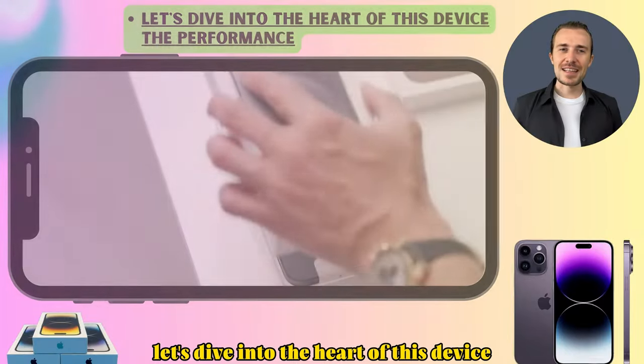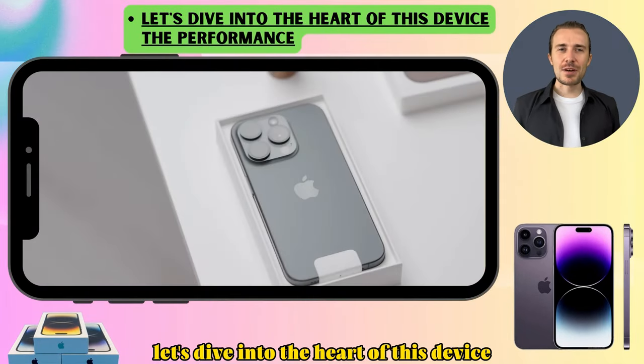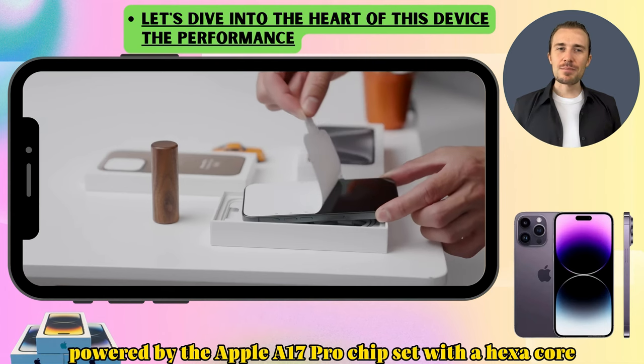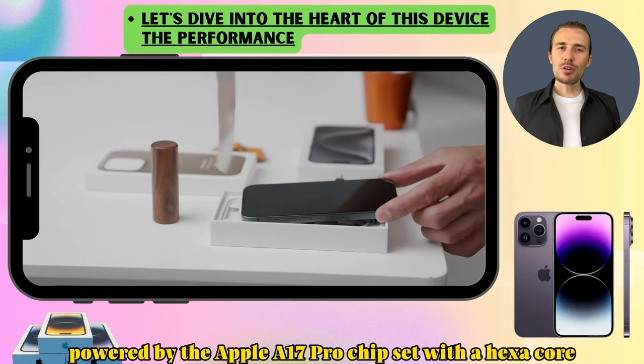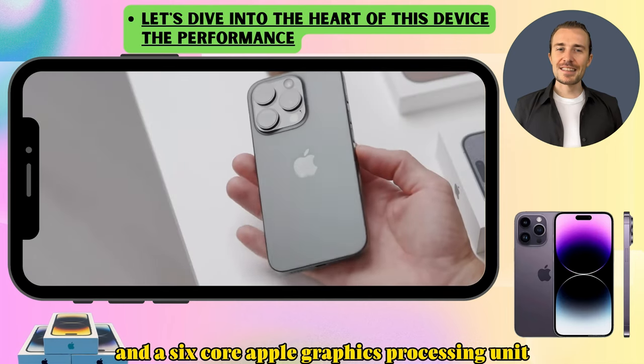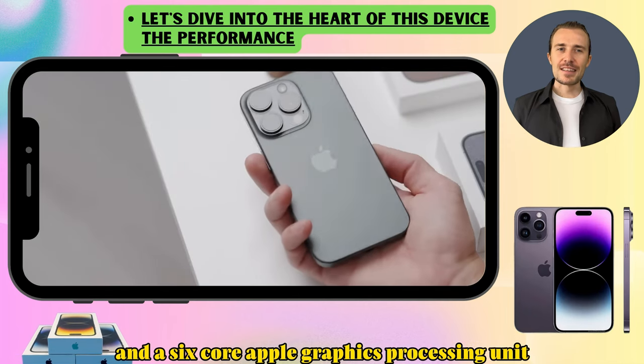Let's dive into the heart of this device: the performance. It runs on iOS 17, powered by the Apple A17 Pro chipset with a hexa-core CPU and a 6-core Apple GPU.